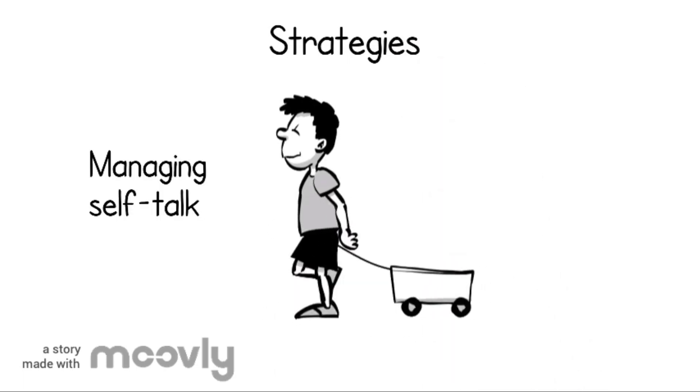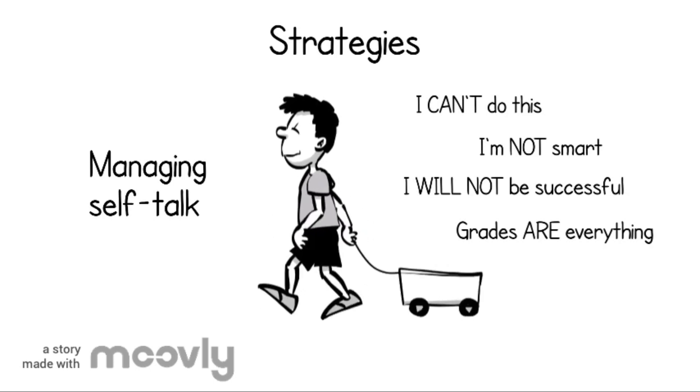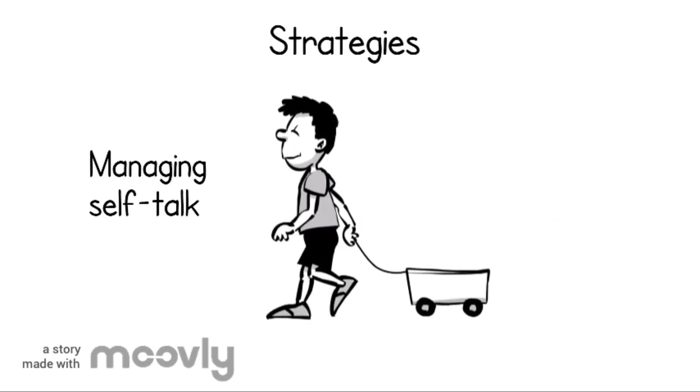A second tip for managing test anxiety is to incorporate positive self-talk by challenging negative thoughts. Self-defeating thoughts are not helpful to your performance, as they likely make you feel guilty or like you've already failed. Instead, replace self-critical thoughts with thoughts that promote self-confidence.